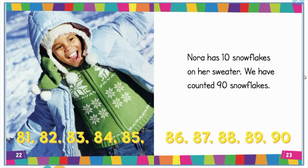81, 82, 83, 84, 85, 86, 87, 88, 89, 90. Nora has 10 snowflakes on her sweater. We have counted 90 snowflakes.